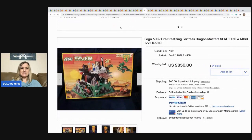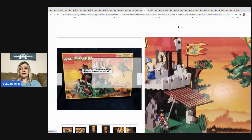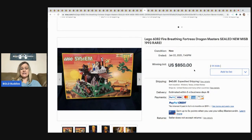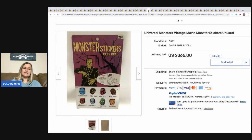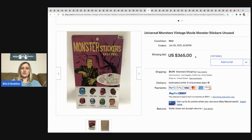The next item is this Lego System Dragon Masters set — it's vintage from 1993 — and it sold for $850. The next item are these Monster Stickers Easy Peel, never been used. They sold for $365.00 with 40 bids and the buyer paid shipping.